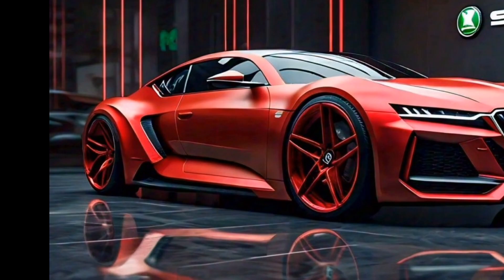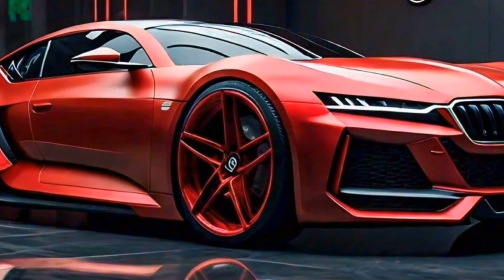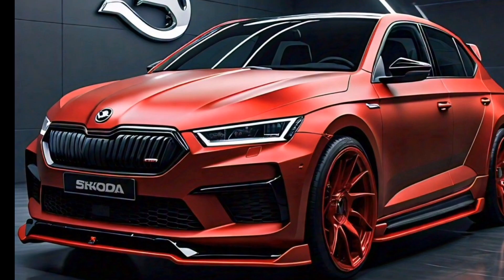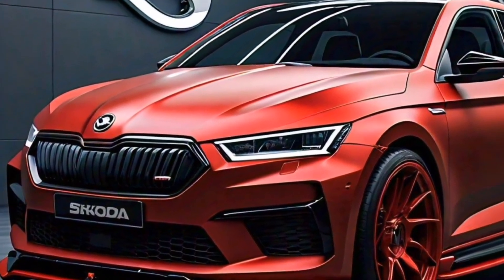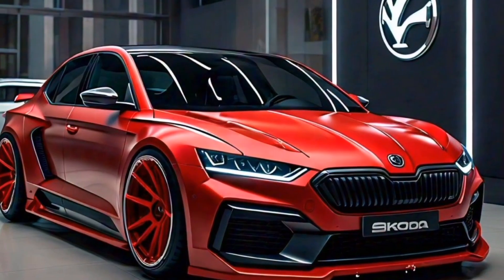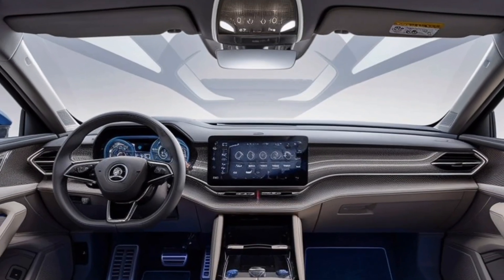First up, let's talk about that head-turning exterior. The VRS gets a sportier makeover with a more aggressive front fascia, sleek LED headlights, and those iconic VRS badges. It retains the wagon's practicality, offering ample cargo space for your adventures.